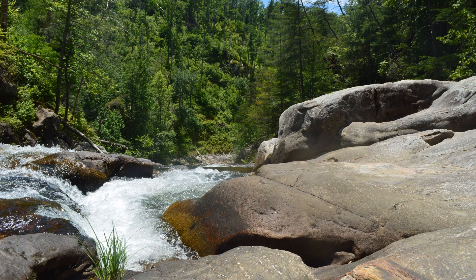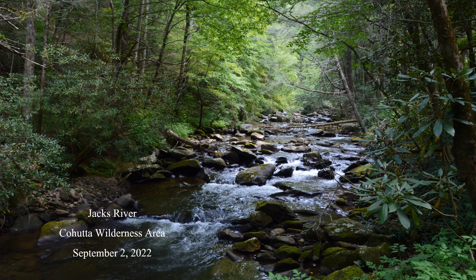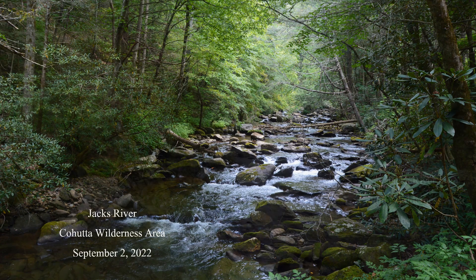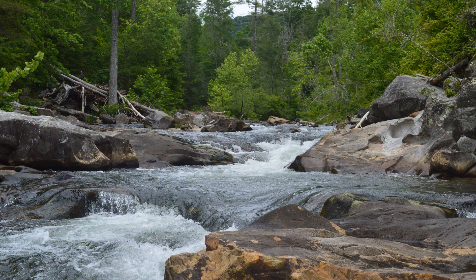On June 8, the forest along the Jacks River in North Georgia's Cahutta Wilderness Area was lovely, as it was on September 2, 2022, and September 11, 2020. All the trees look alike from a distance — they're green. Could you differentiate between forest trees and figure out which are oaks or maples, elms or ashes, dogwoods or persimmons, or any of the other 265 species native to the state?